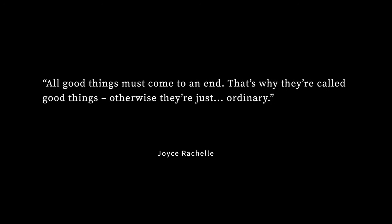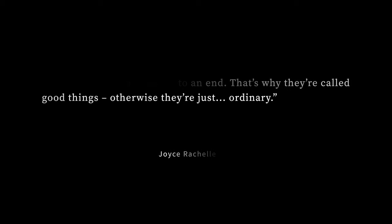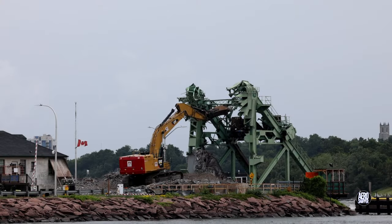Phase 5, removal of the fixed land-based structures, continued in earnest today. The day began with some rain and it was pretty windy throughout.